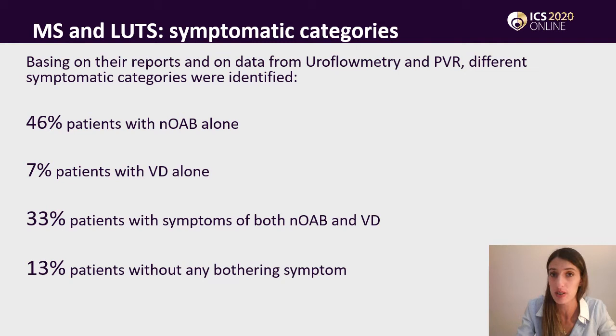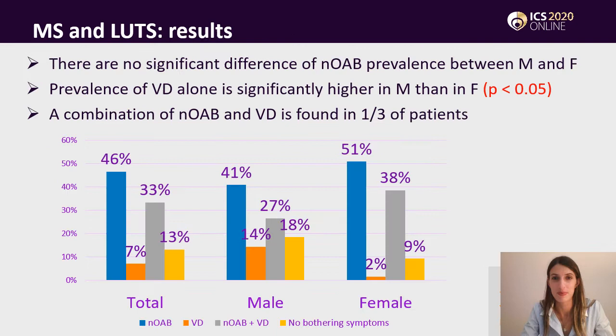When dividing the patients into symptomatic categories, we noticed that overactivity alone could be found in 46% of patients, and only 7% of the patients showed voiding dysfunction without any signs of overactivity. However, 33% of our patients had symptoms of both overactivity and voiding dysfunction.